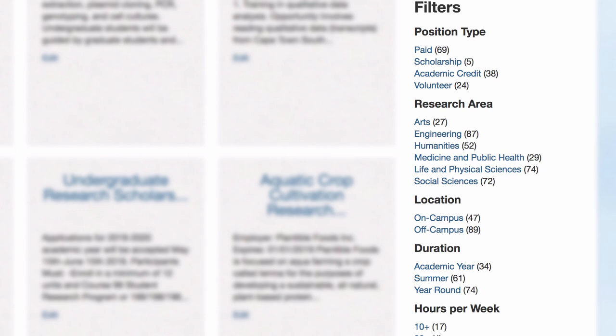The portal lets you filter your results by things like position type, research area, duration, hours per week, and more. These opportunities include ones for the summer and ones that are off-campus as well as on-campus.